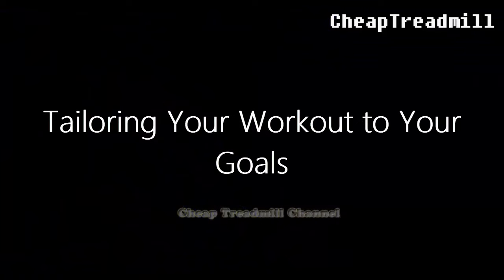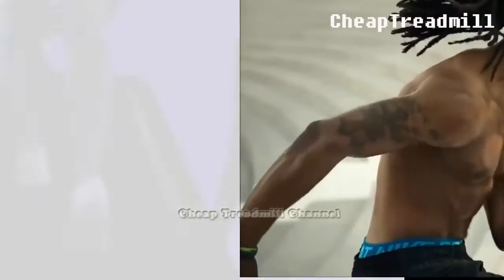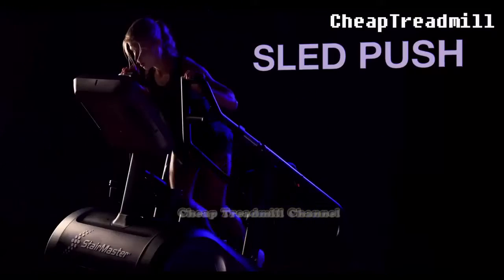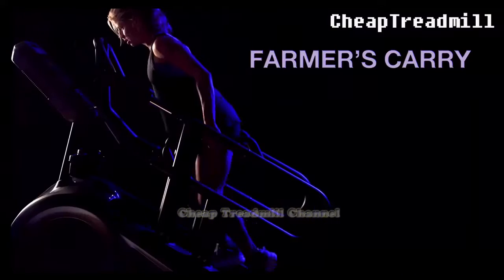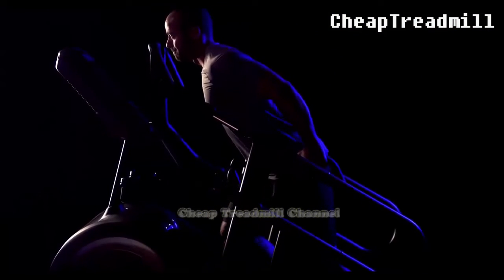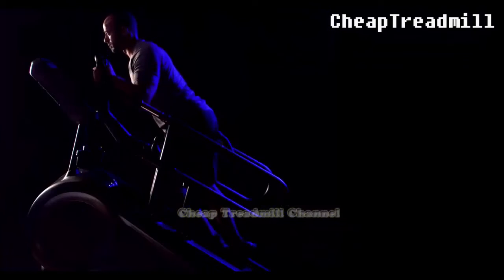Tailoring Your Workout to Your Goals: When choosing between the two, the expert emphasizes that it largely depends on individual goals. While the reduced joint impact and continuous movement of stair climbers appeal to many, they also note the potential for cheating the workout by leaning on handrails, which diminishes its effectiveness. Before switching from one to the other, it's essential to assess your fitness level and any existing injuries.